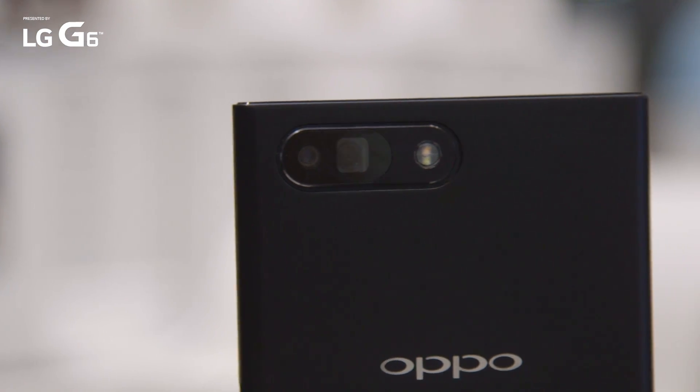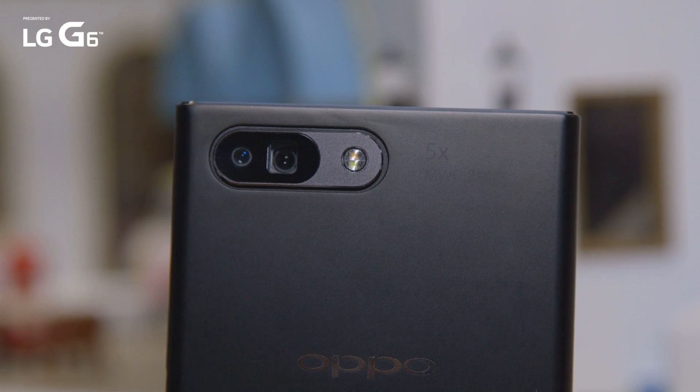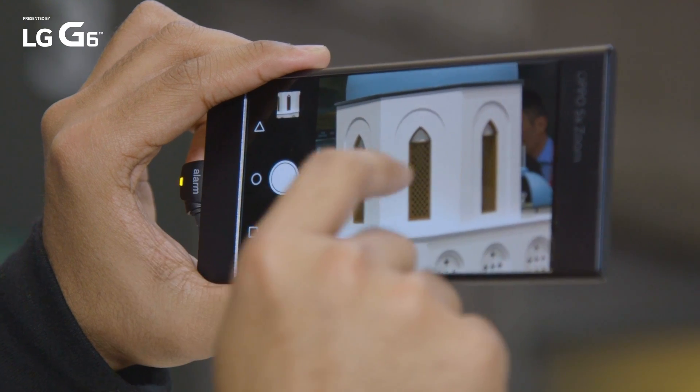We've seen a lot of dual cameras here at Mobile World Congress, but none quite like what Oppo has going in these demo devices. They just unveiled what they call their 5x smartphone camera technology, which gets you 5x and plus zoom without any loss in quality.